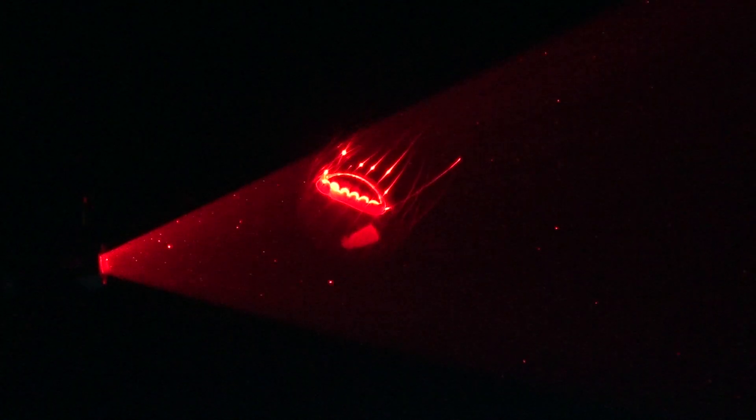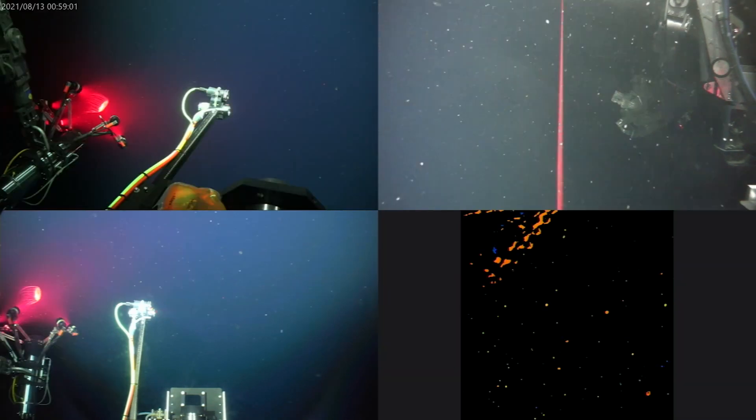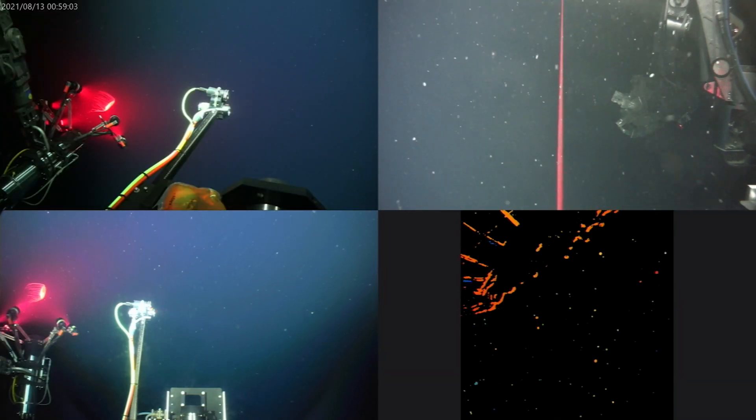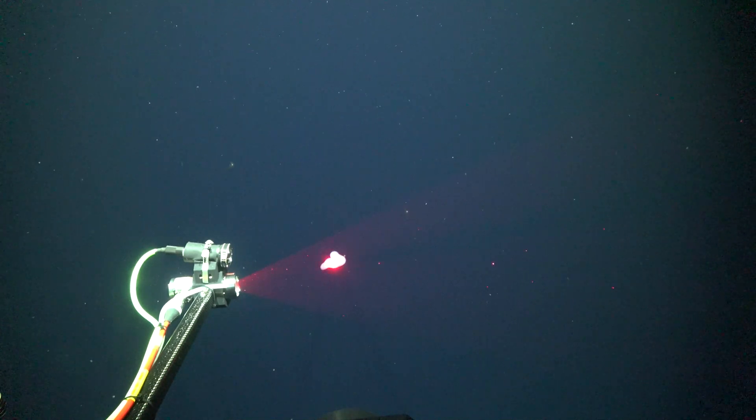This is the DEEP PIV instrument, where PIV stands for Particle Image Velocimetry, and this was developed at MBARI. This instrument has a laser — a sheet of light that illuminates the water — and as you can see here, this allows scientists to create 3D scans of gelatinous animals and mucous structures such as jellyfish.